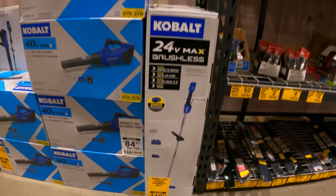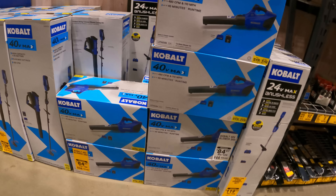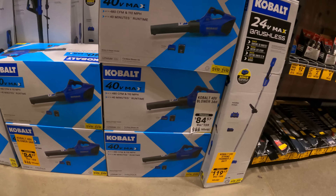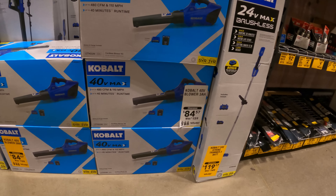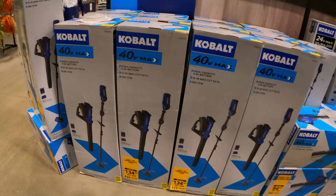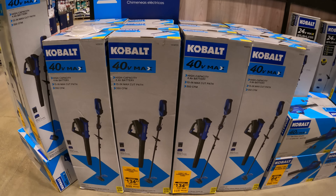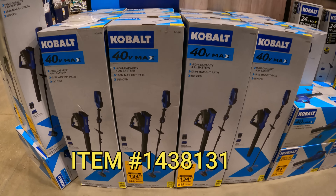$119 down from $149 for the Cobalt 24-volt string trimmer with two batteries. Right next to it, the Cobalt 40-volt blower — comes with battery and charger, $84 down from $159. Perfect for the upcoming spring season. Now this one is the Cobalt 40-volt trimmer blower combo with battery and charger, $135 down from $269.